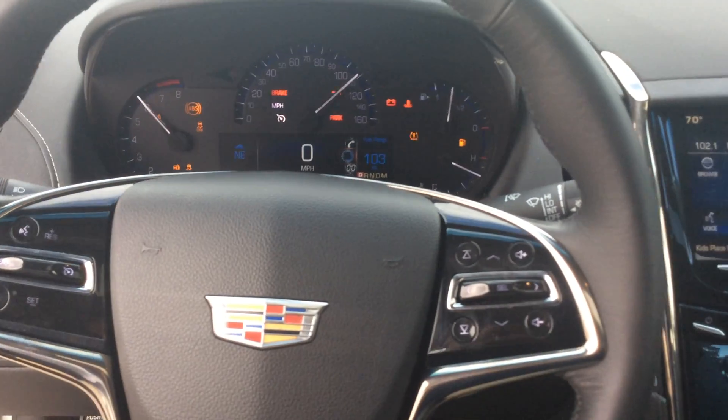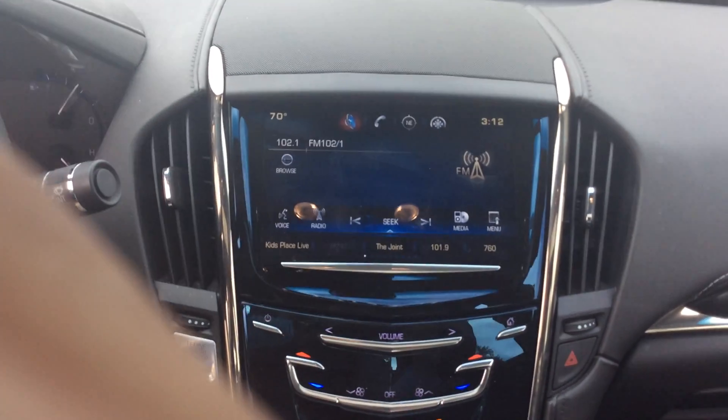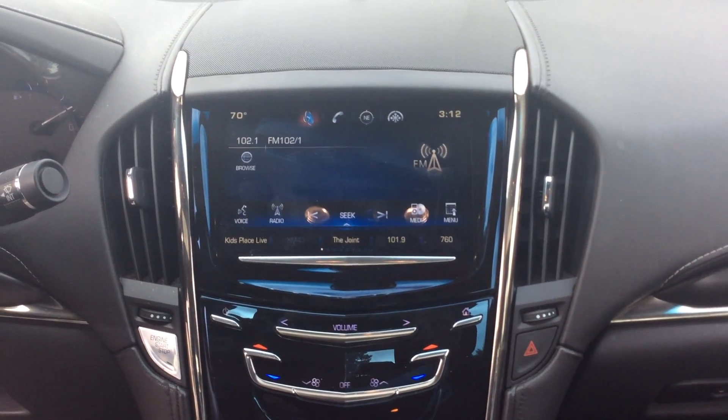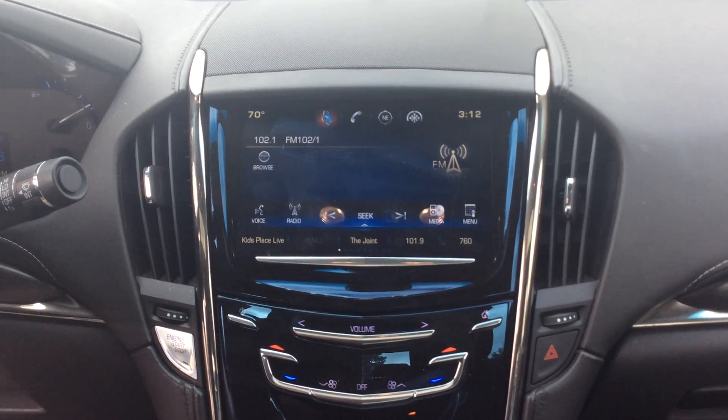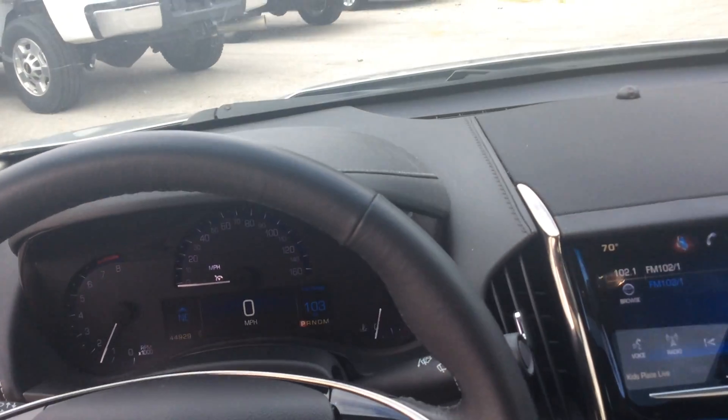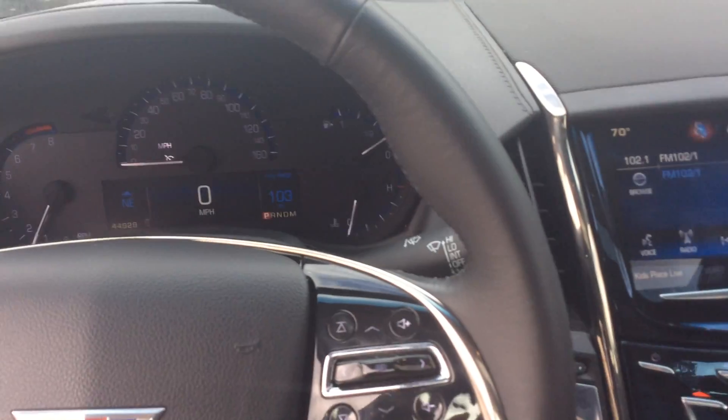Again, my name is Martin Gutierrez. This is Boucher Buick GMC sending you a quick video of this nice 2015 Cadillac ATS. Look forward to showing you this vehicle in person — just let us know when you have time to stop in. Thank you again. Bye bye.